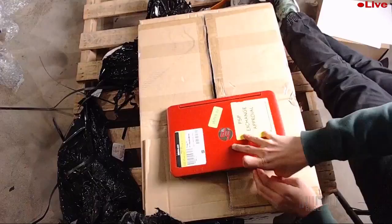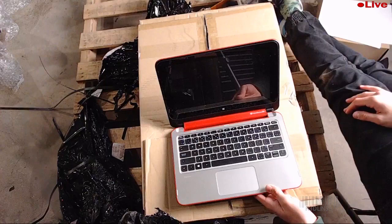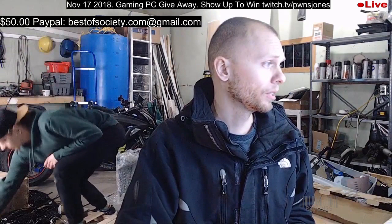This is an HP netbook — 2.16 gigahertz processor, dual core, 11.6-inch touchscreen, four gigabytes of RAM, 500 gigabyte hard drive, 1366 resolution, and a 360 hinge. That looks pretty slick — 1.6 gigahertz, four gigs, 500 gig hard drive, 11-inch touch. Those screens are really expensive to fix. Worth 200 Canadian or 170 American — not that bad actually.